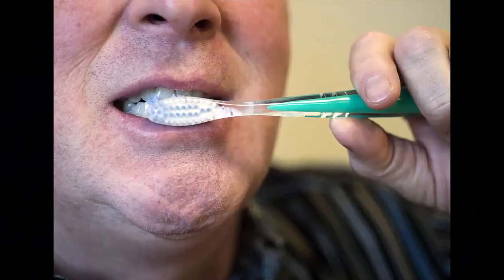Plaque is a sticky, soft film of bacteria that builds up on your teeth, dental fillings, gums, tongue, dentures and crowns.